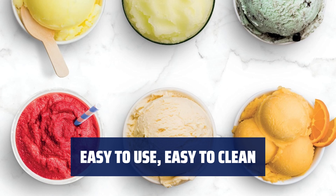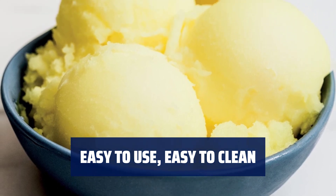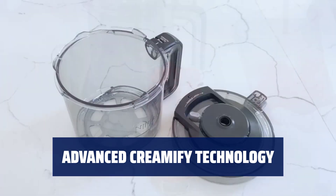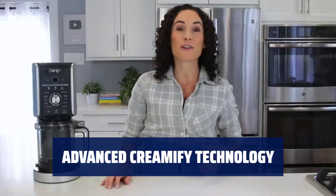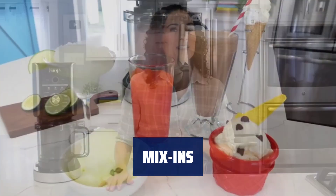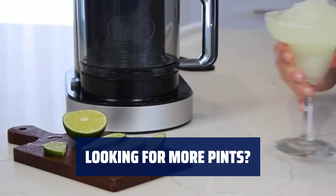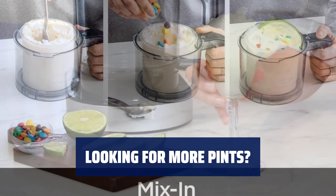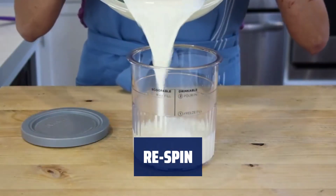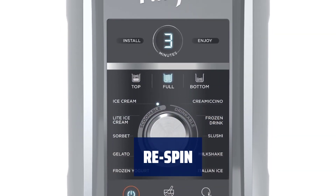Create your creamy treat in three simple steps: prepare your base, freeze overnight, process, and enjoy. Clean-up is a breeze with dishwasher-safe containers, lids, and paddle. The dual-drive motors and XL Professional Creamerizer paddle finely shave and transform ice particles into delicious treats and frozen drinks. Customize your flavor and texture by mixing in your favorite ingredients like chocolate, nuts, candy, and fruit. This unit is only compatible with the Ninja CREAMi C500 pint accessories — check the SKU number at the bottom of your unit to ensure compatibility. Use the re-spin function to make your frozen treat even softer and creamier after the first round of processing.